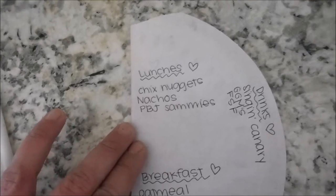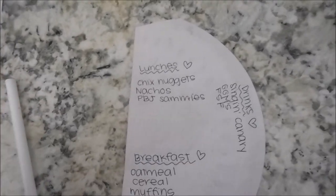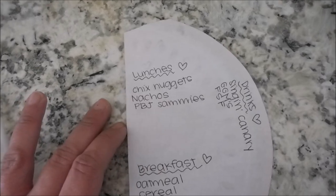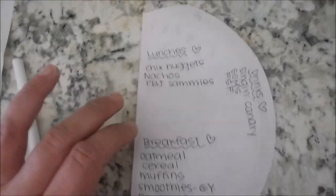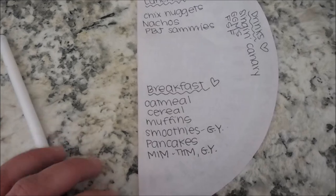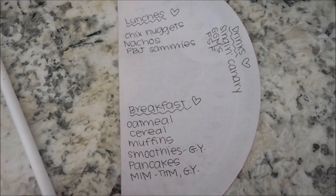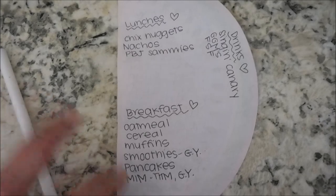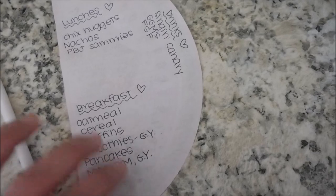For lunches I kind of just do what's on the fly, but if I'm stuck for ideas we always have chicken nuggets in the freezer. I can do nachos for the kids and peanut butter and jelly sandwiches. For breakfast we have lots of options — oatmeal, cereal, muffins, smoothies with Greek yogurt, pancakes, and for myself a muffin in a mug which is a Trim Healthy Mama thing. I'd also do some Greek yogurt for protein and likely some frozen berries on the side.